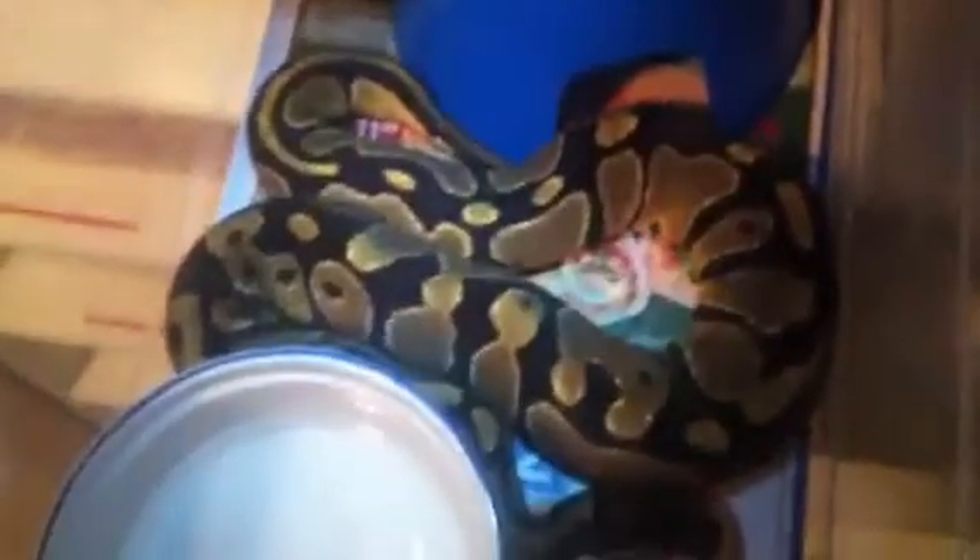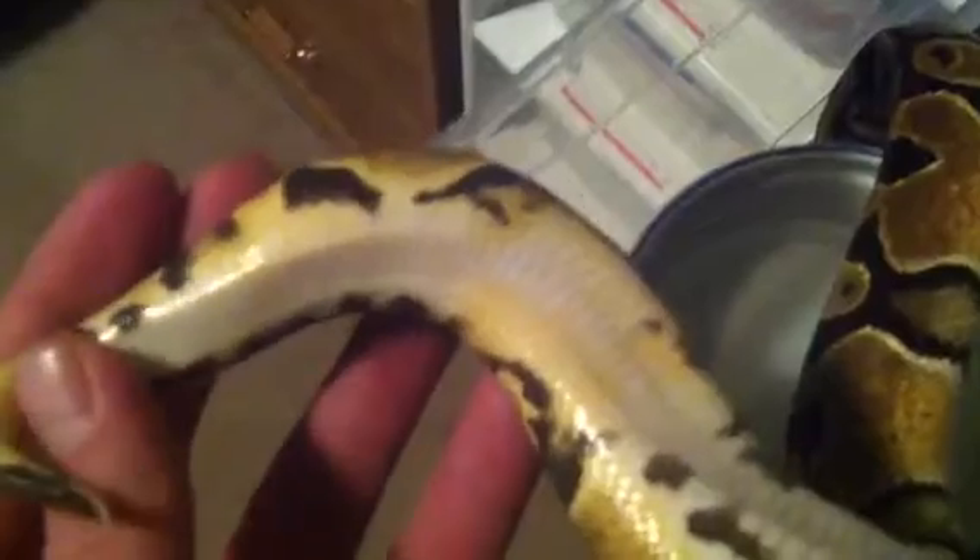And here's a freshly shed Het Pied male. I love this snake so much. Nice Het Pied markings.